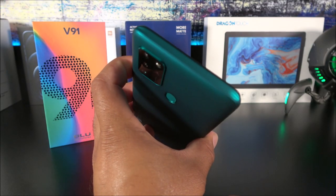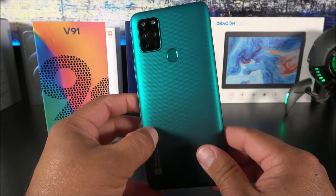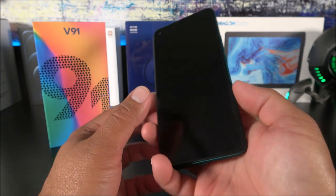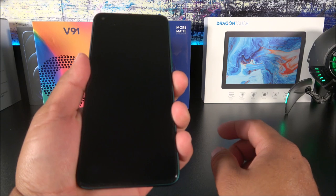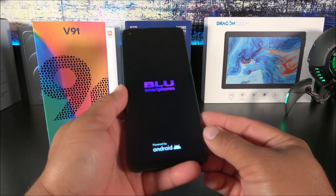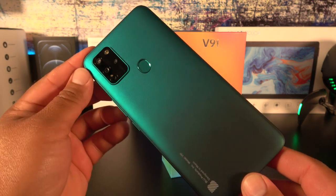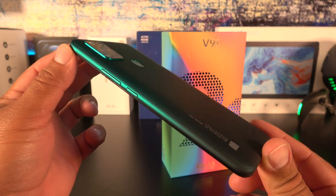On the left side you only have the SIM tray — it's a dual SIM, dual standby device and you can also install a TF card up to 128 gigs. The top has absolutely nothing. The back is made of plastic but has a rubberized, rough feel that is very soft in hand. It's not a very thick device. It has a 20:9 screen ratio and a 91% screen-to-body ratio with very minimalistic bezels all around.